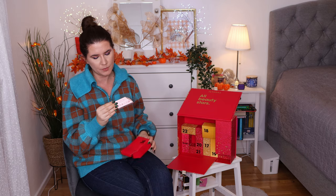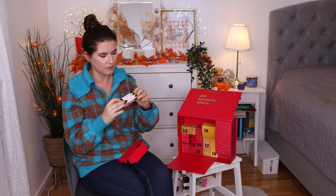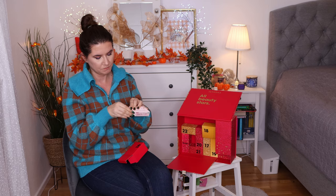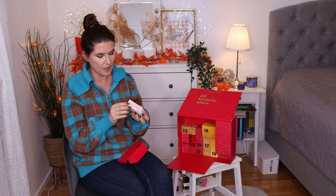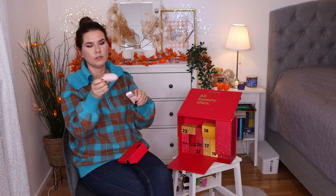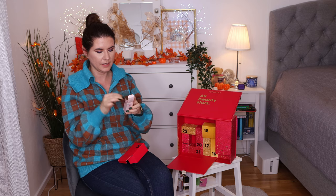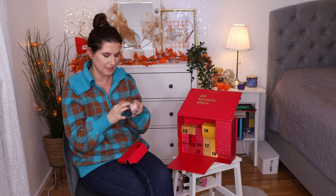Number sixteen is a Makeup Eraser in pink. I love these erasers — I have them everywhere and I really enjoy them. You just use some water and remove your makeup. I have plenty of these and keep all of them. This is a smaller pink one — wish it was a little bit bigger but it's okay.